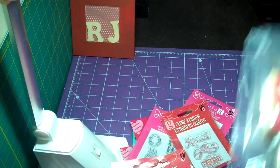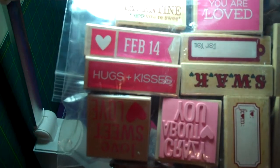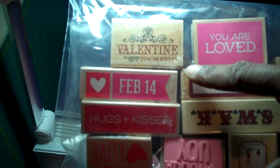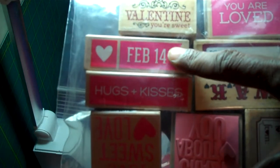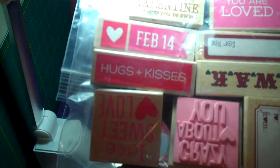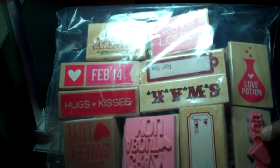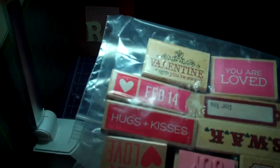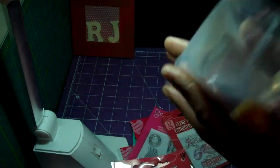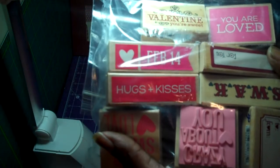And here are the ones I got in the rubber blocks: Valentine's, 'You're Sweet,' February 14th, Hugs and Kisses, 'Love Sweet Love,' To and From, 'I Heart You,' 'Love Potion,' and 'Crazy About You.' These were all a dollar.